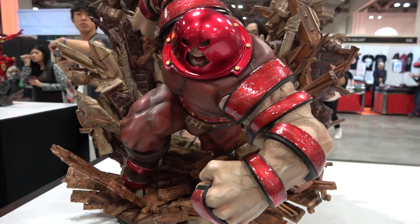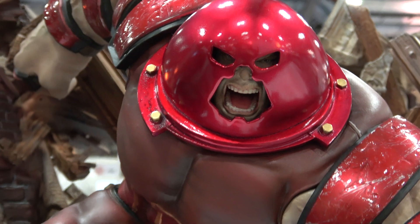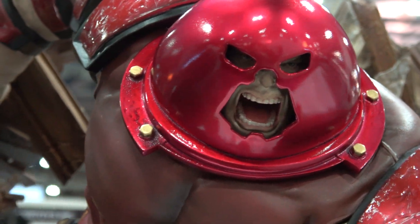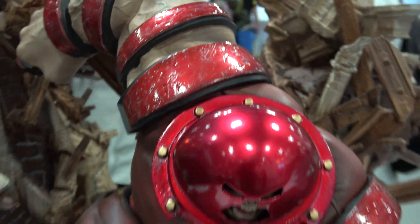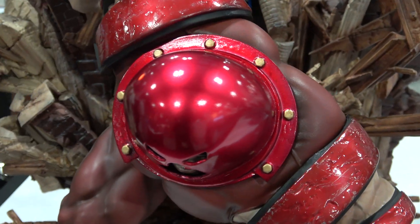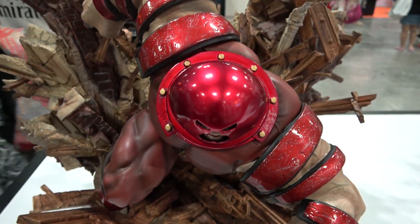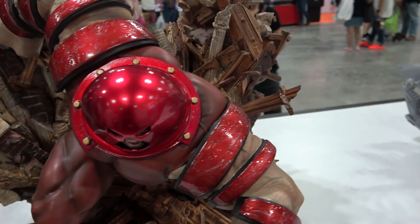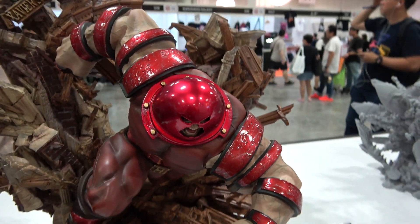So we've got Juggernaut here. I'll get you in on the face — he's angry, he's screaming. The dome of the helmet is nice and shiny. It is a sort of slightly pinkish-toned red in person.